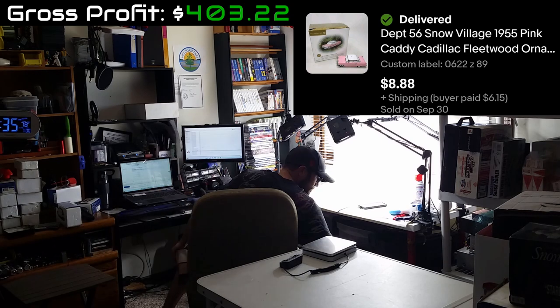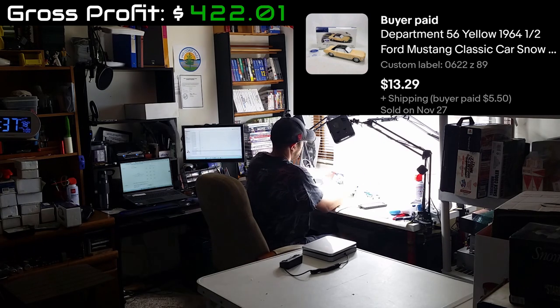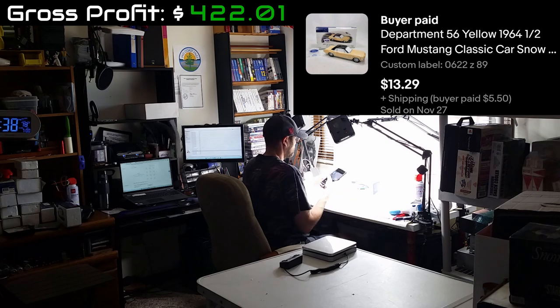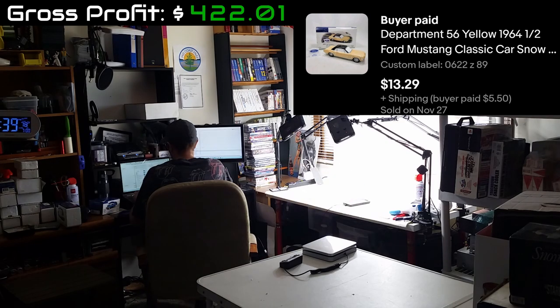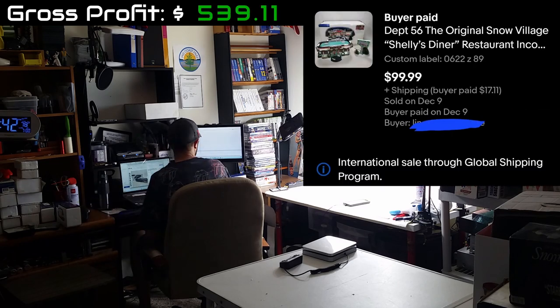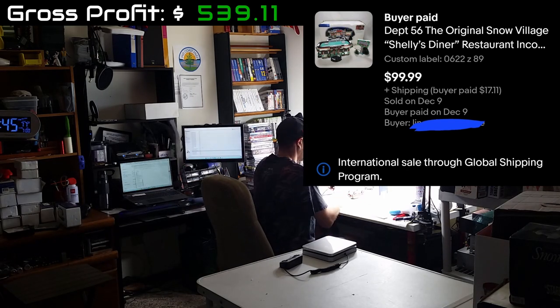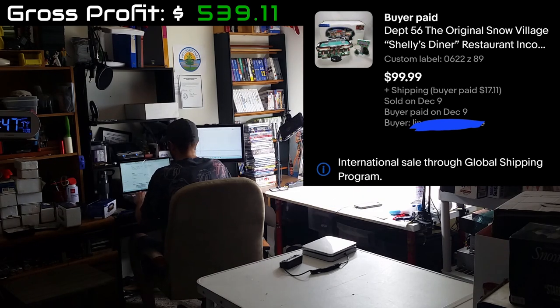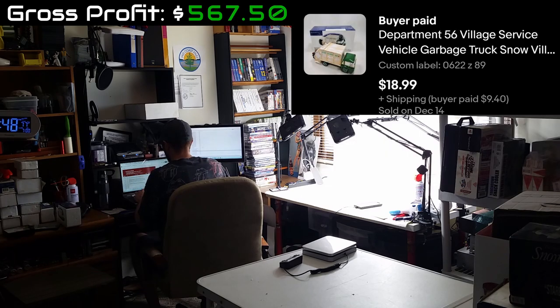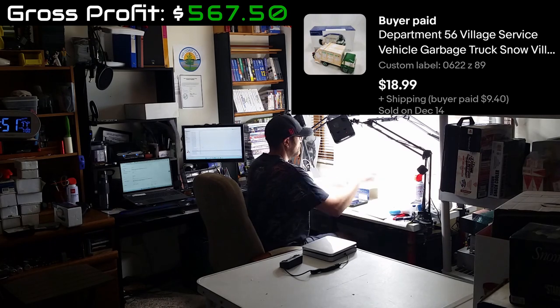Even a cha-ching sometimes won't break my focus while I'm listing — I just want to get it done, and then I've got the rest of the day for everything else. Like drive around in a pink Cadillac — check that one out, it's actually an ornament, never seen one like that before. There's more cars; this one went for $13.29 plus shipping. Even the smaller ones are really starting to add up. One of the big ones went for $99 plus shipping — that actually went internationally to Canada, and the buyer messaged me that it made it safely. Last to go was the garbage truck at $18.99 plus $9.40 shipping.